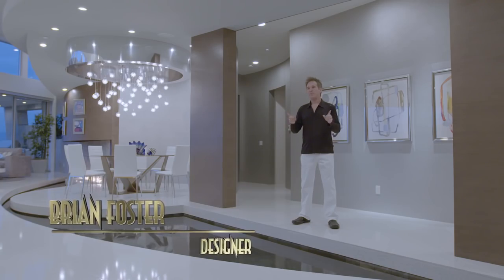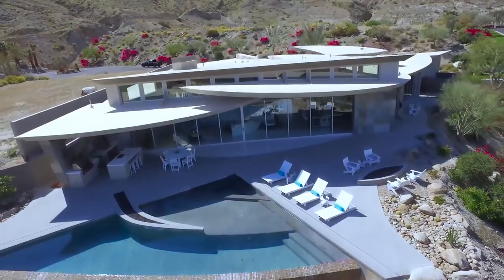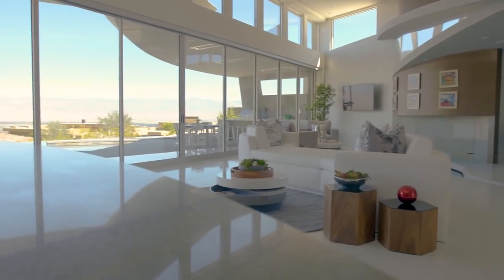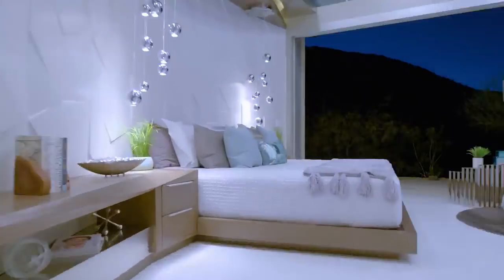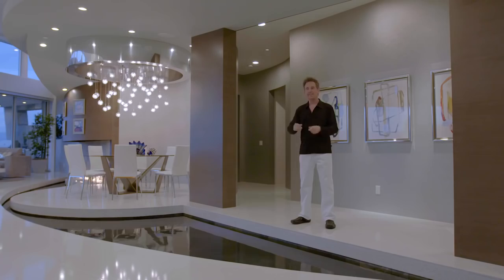Welcome to Palm Springs, the home of the Vortex Great Room. Hi, my name is Brian Foster. I am the designer and developer of this property. This unique modern estate is located in Palm Springs, California. It's approximately 5,000 square feet. It has five bedrooms, five and a half baths, a media room, a study, and a view unlike anything you've ever seen.